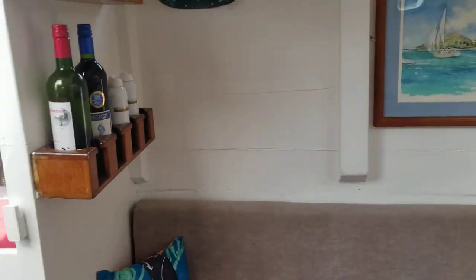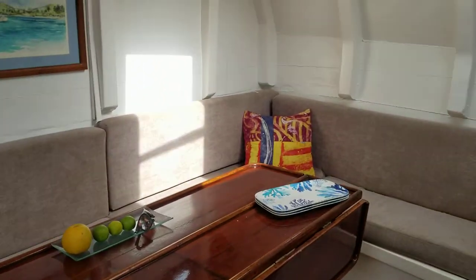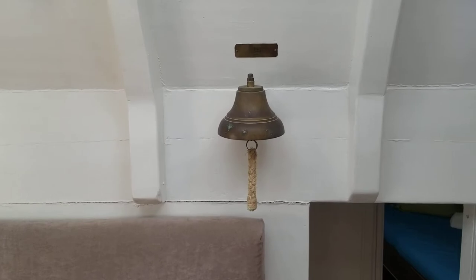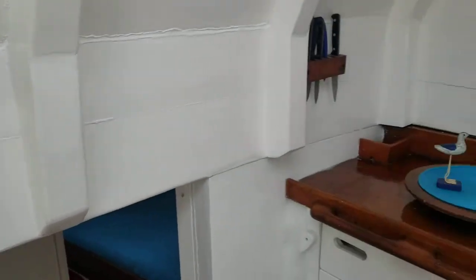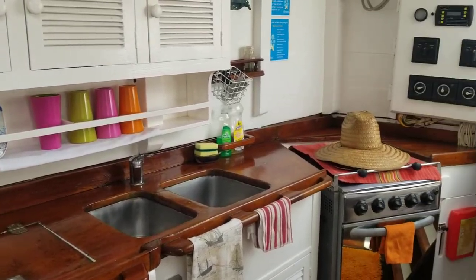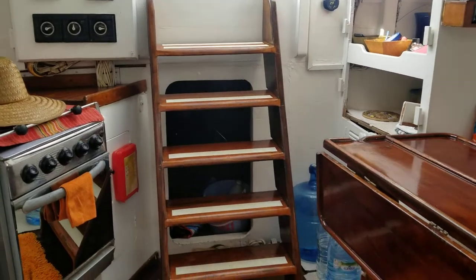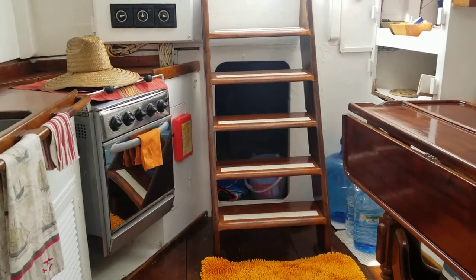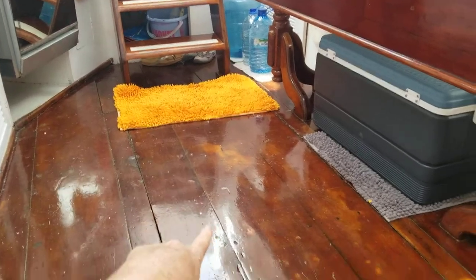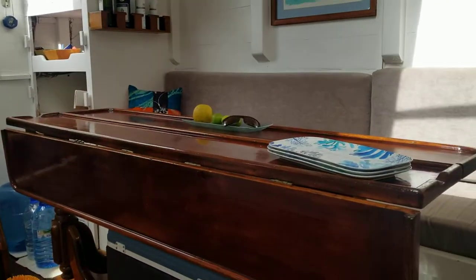Beautiful watercolor of Jambalaya. The galley — nicely appointed, very spacious. We're going to step down now, and under here is where we have a 160 horsepower diesel Yanmar engine, 2014.